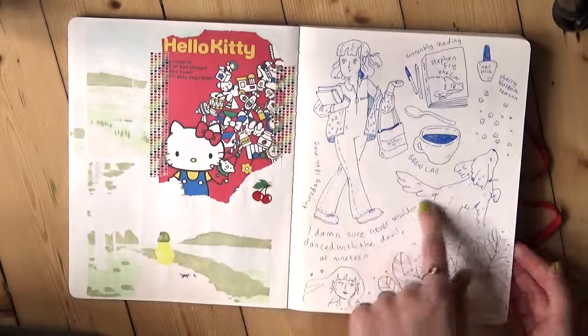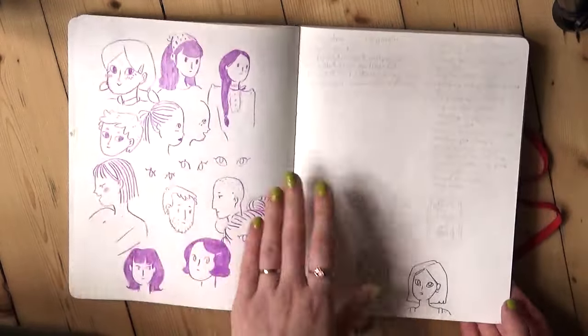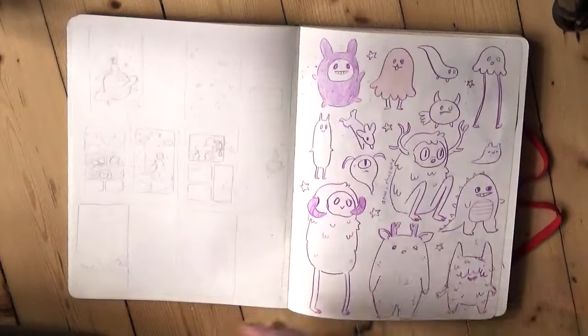Another journal-type page here: that's my outfit of the day, what I'm currently reading, and what I'm currently listening to. And some little monsters.